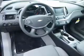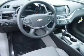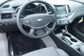Side impact door beams, child safety locks, and a navigation system. Let us put you in the driver's seat today. Call or click to contact us.